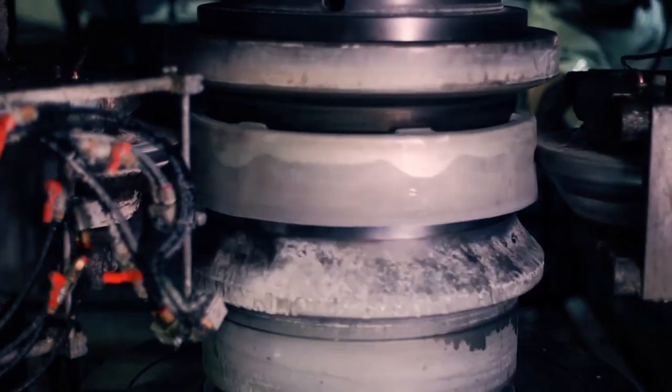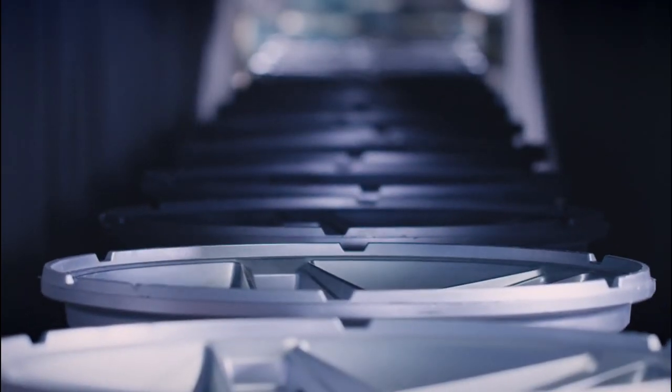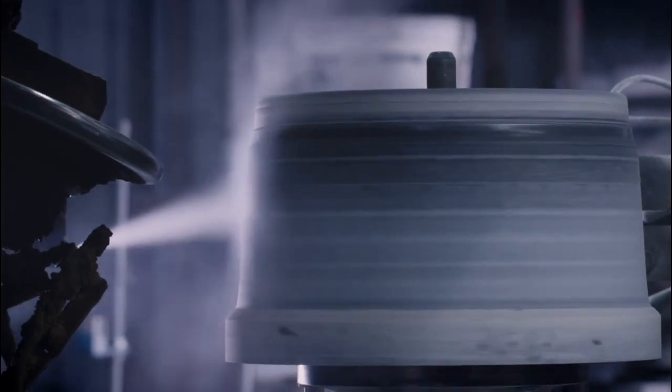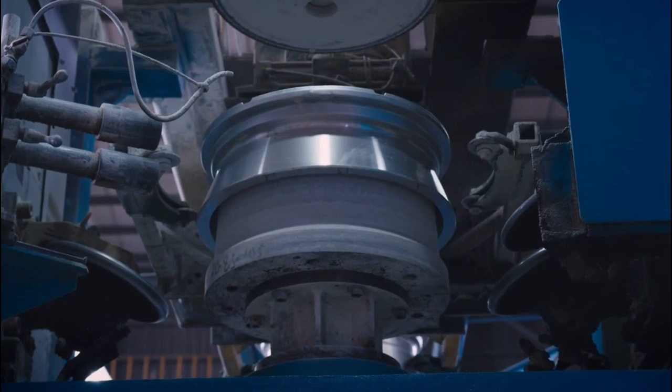To form a mold, the pattern is embedded in a molding substance, typically sand or a sand-based combination. In a furnace, the selected metal alloy, typically magnesium or aluminum, is melted. After it has melted, it is poured into the mold to form the wheel. The mold is then removed to expose the rough shape of the wheel once the metal has cooled and set.